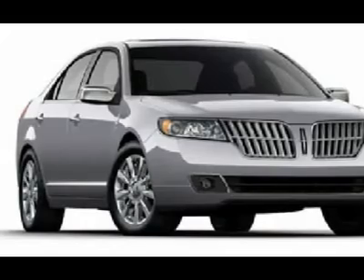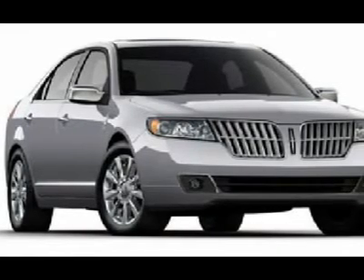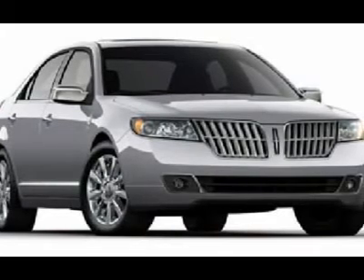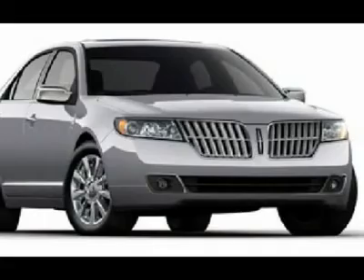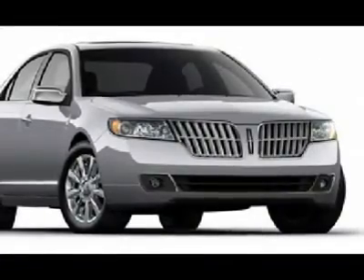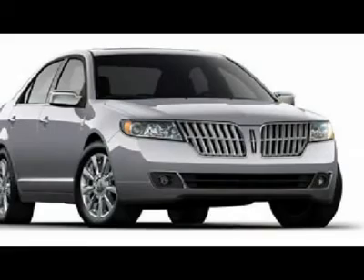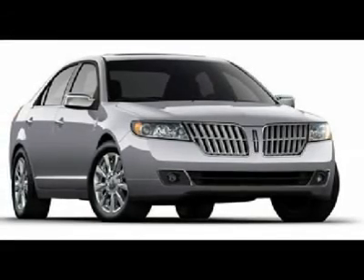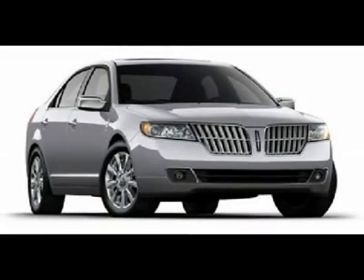Warranty: 4-Year / 50,000-Mile Warranty. Split Wing Grille. 6-Year / 70,000-Mile Powertrain Warranty. 3-Year / 20,000-Mile roadside assistance. Thank you.